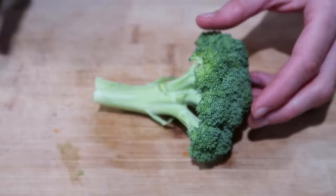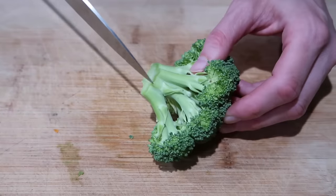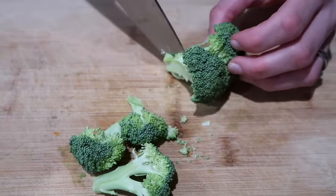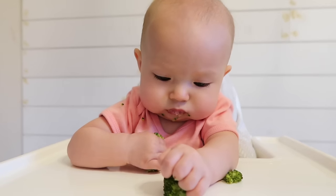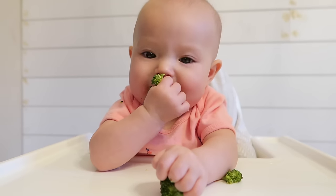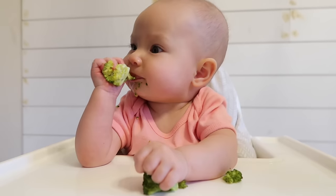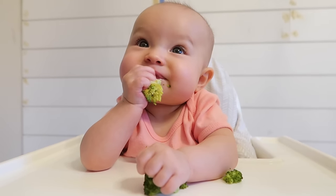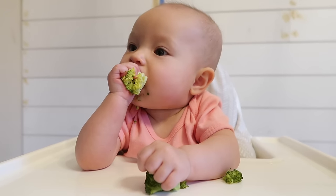Believe it or not, one of the easier first vegetables is broccoli or cauliflower. It's one of the easiest to prepare — just break it down into florets and steam them for 10 minutes. You might think smaller florets are better, but bigger ones are actually much easier for your baby to hold onto. Babies are really good at getting the little bits off the top of the broccoli all by themselves with gums alone — no teeth required.